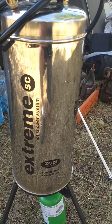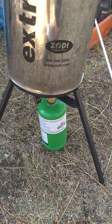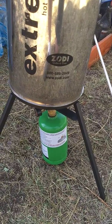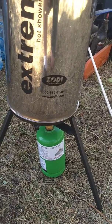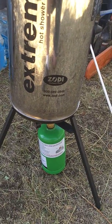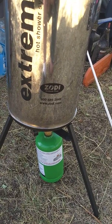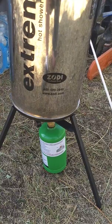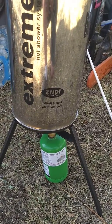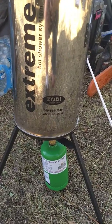But this is what I've got going on this year. This is made by Zodi Outback Gear — the Extreme Hot Shower System. I've got my one-pound refillable propane bottle — which I covered last year — and right now you can hear it hissing away getting ready to do dishes. It holds about three gallons of water and heats it in about half an hour. I've used it three times and it still had propane in it, so I might have had enough to do another one.